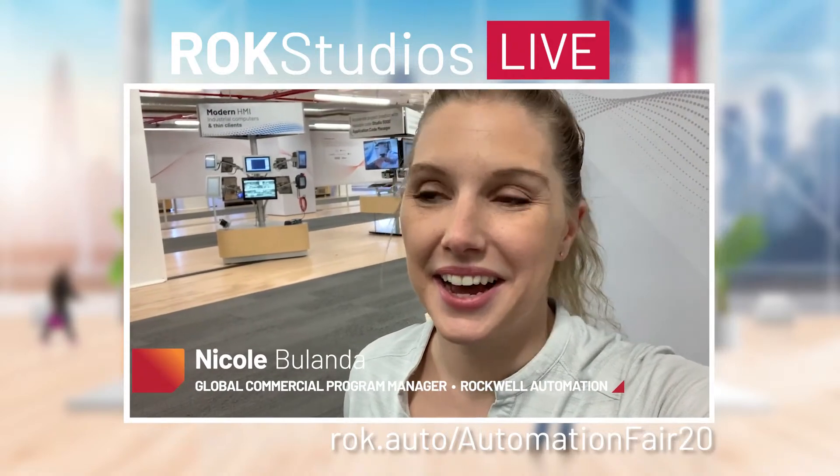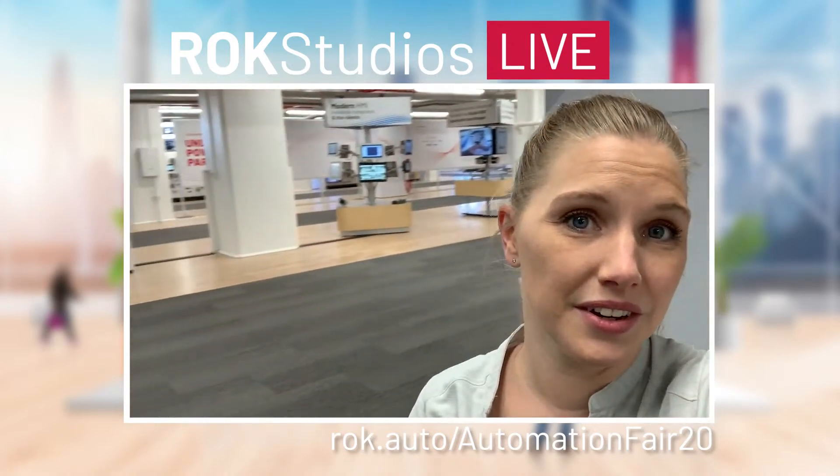Hey everybody, Nicole Bollanda here. I am an employee at Rockwell Automation — I'm a marketing program manager — and I'm going to give you a sneaky peeky at behind the scenes of Automation Fair at Home. I'm here on the fourth floor of our Milwaukee, Wisconsin headquarters in our products and technology showcase. This was a brand new build this year. We built the walls, we sanded the floors, we put in these stunning glass doors. It's a gorgeous space.